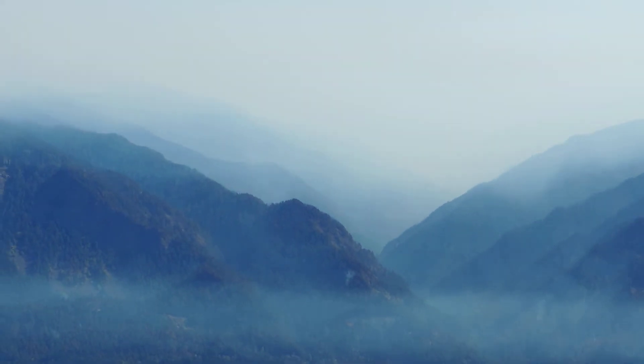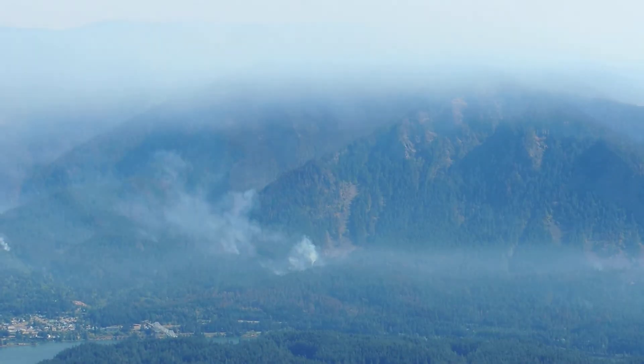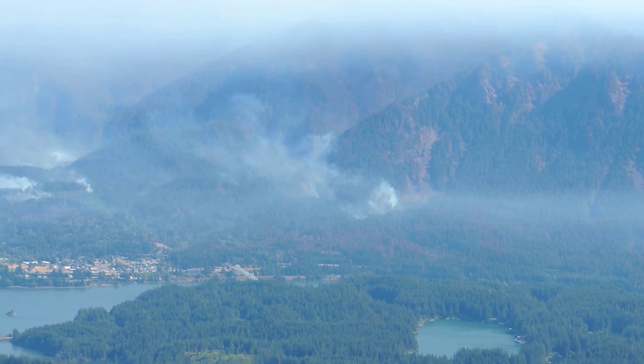There's Eagle and Ruckle. And then there's Cascade Locks — there's a big plume of smoke there. Let's see if I can zoom in on that.